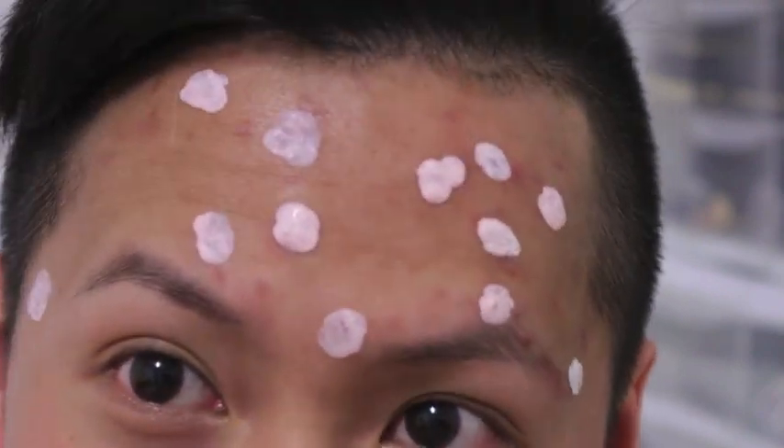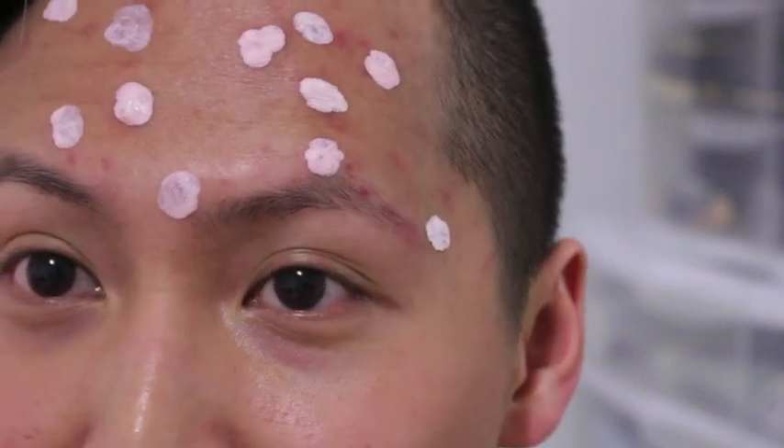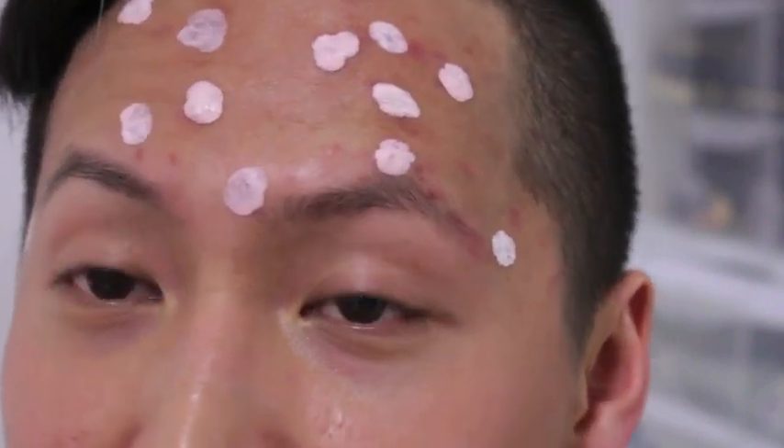I only recommend using this at nighttime, because you probably wouldn't want to walk around in broad daylight with all these spots on your face — it kind of looks like you have chicken pox skin. So that concludes my Mario Badescu skincare video and my demonstration on the drying lotion application.